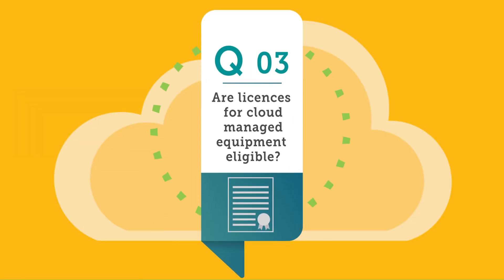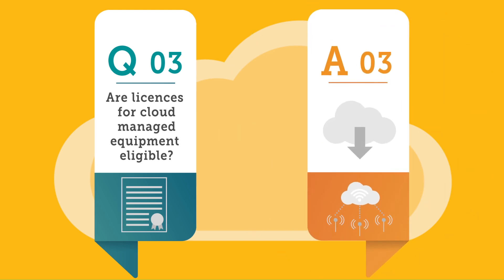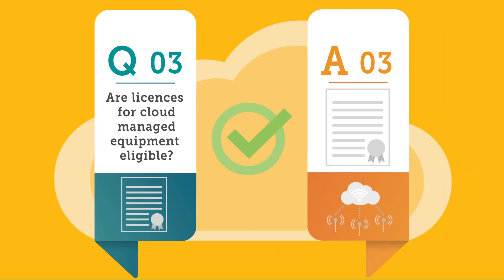3. Are licenses for cloud-managed equipment eligible? Any software or licenses required to make equipment function are eligible. You are also allowed to purchase only renewal licenses without any hardware.